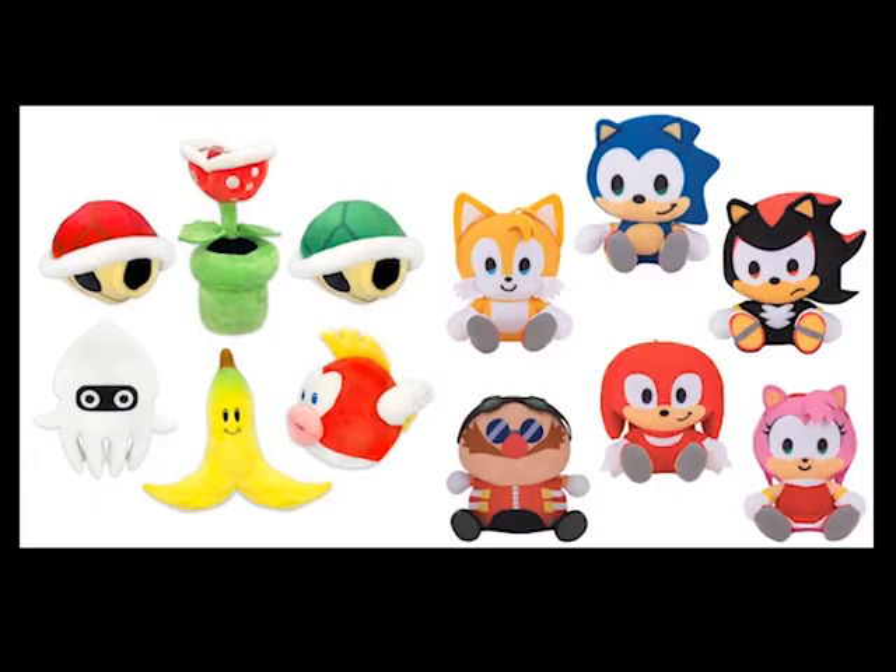Classic games are back in a big way, so we've got the Nintendo Enemies 9 inch assortment and Sonic Big Head 9 inch assortment. Everything old is new again, so it's great to see some of these retro licenses coming back in a big way.